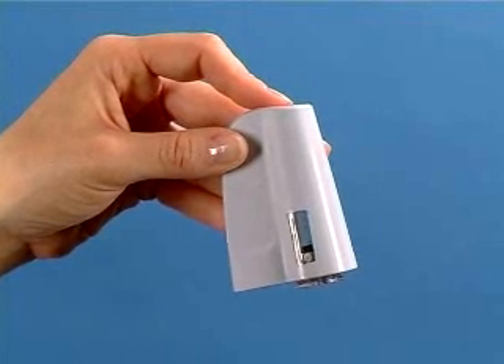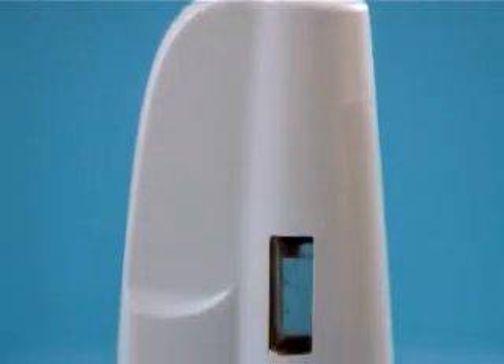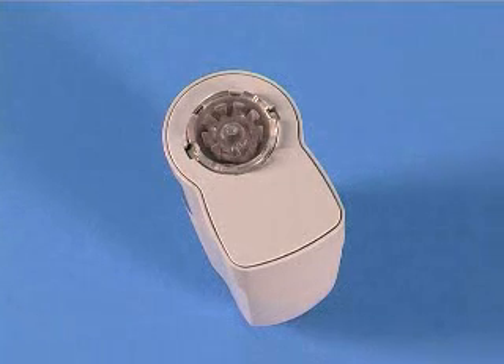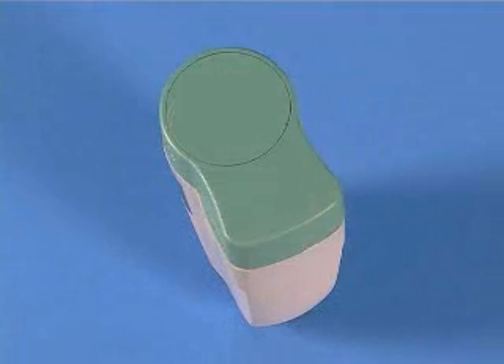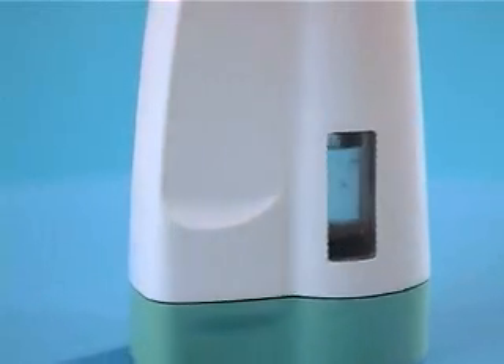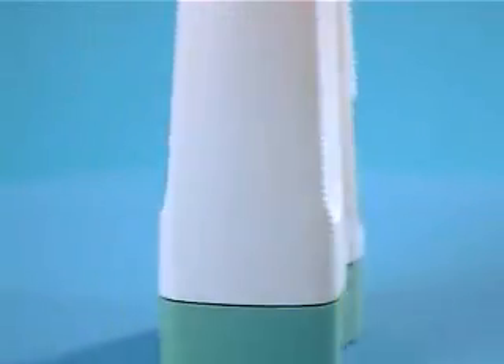Things are much easier with the Crossject Needle-Free Injection System. It is safe, functional and very quiet — freedom for you. It reconciles all needle phobics with injections, eliminates the risk of needle stick injury and needle contamination, and thanks to its easy use, it improves the quality of life of patients. Some treatments can even be administered by self-injection.